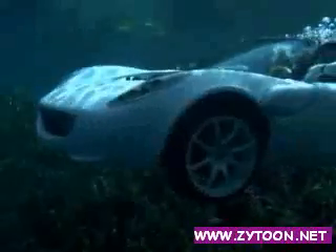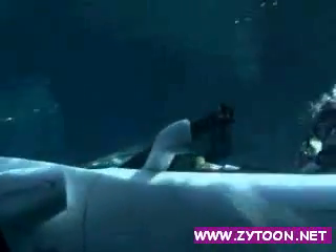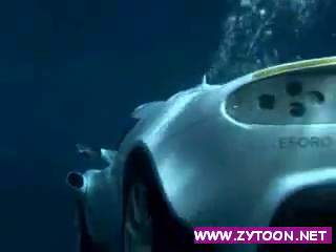Now we've made this dream come true, he says. Rinspeed have taken the Lotus engine out and replaced it with three battery-powered electric motors — one to drive the wheels on land and two for the rear propellers underwater, along with two powerful jet drives at the front.